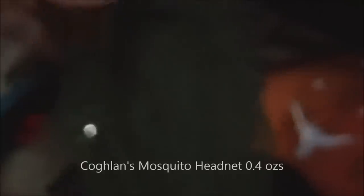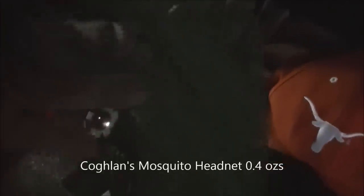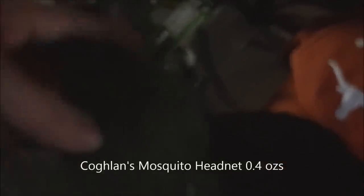I was going to go with a balaclava, but since I wear eyewear I opted for this setup instead. I have a head net for the flies and other insects.